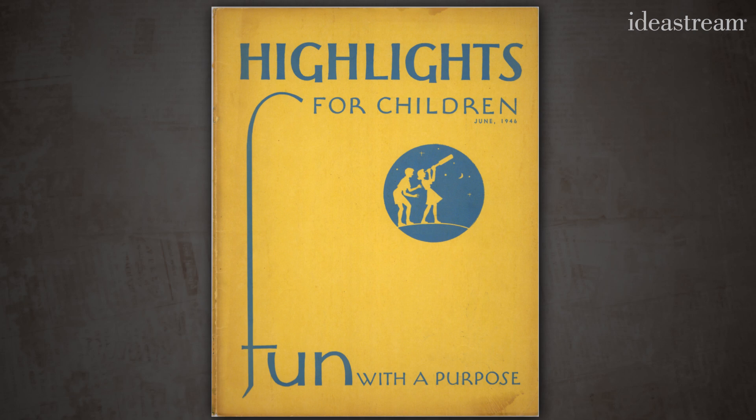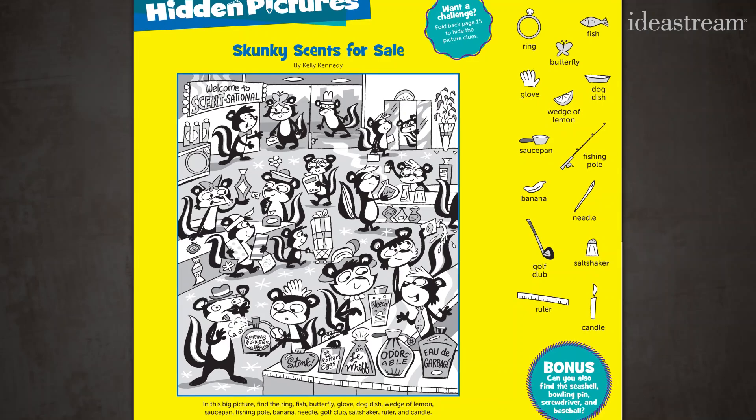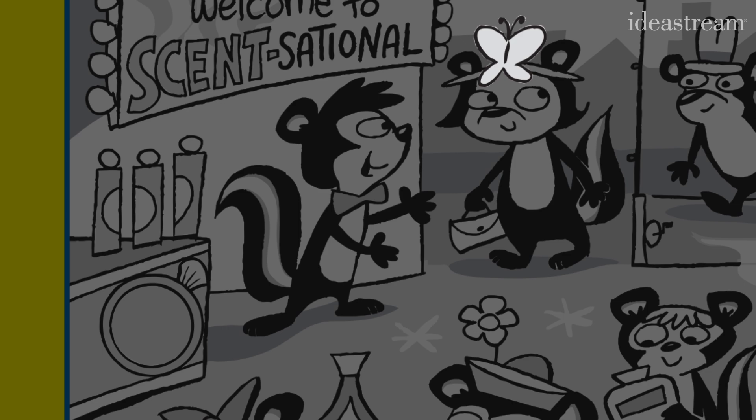June 1946, nearly 75 years ago, Highlights debuted its first magazine and its longest-running feature: Hidden Pictures — the visual puzzle that pushes kids to focus and find small pictures inside a larger scene.